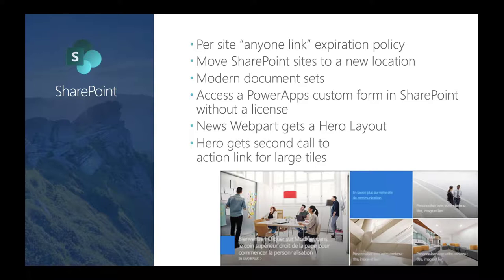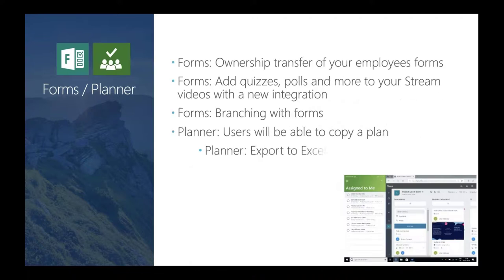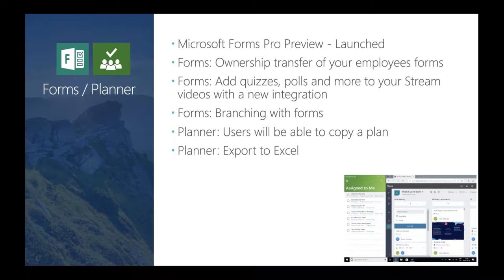Here are updates around Forms and Planner: Forms Pro is now live; you can transfer ownership of forms from one employee to another; you can add quizzes and polls that interact with Stream and Forms; we now have branching within Forms; users can copy a plan and create future plans; you can export your Planner to Excel; and finally, the To Do app now integrates tasks assigned to you across all plans within the ecosystem.